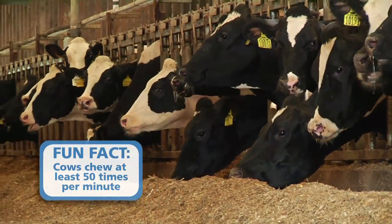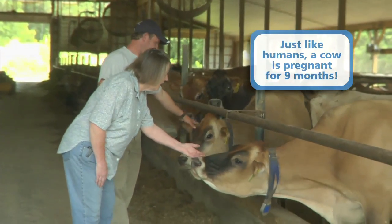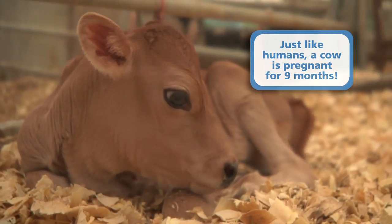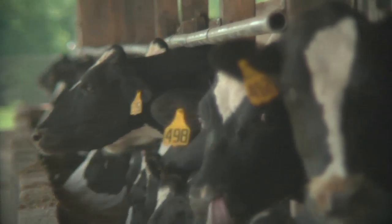They also work with veterinarians. We have a pretty regimented herd health program with our vet. She's here every two weeks to do health and reproductive work. On a day-to-day basis, we set up schedules and protocols, and they're followed.